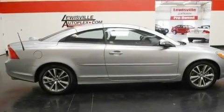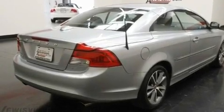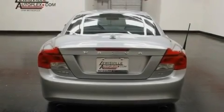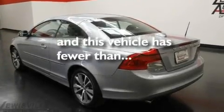Additional features include air conditioning with automatic climate control, cruise control, leather seats, a turbocharger, a power retractable hardtop, alloy wheels, a low tire pressure indicator, and steering wheel mounted stereo controls. This vehicle has less than 11,000 miles.